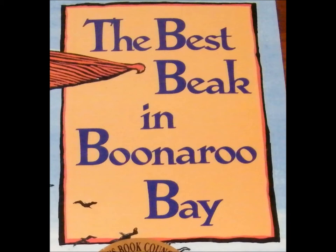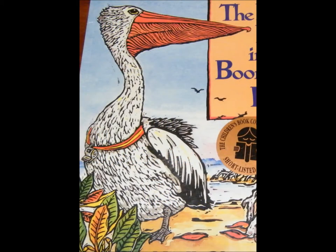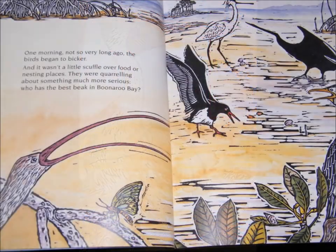What do you think the story is about by looking at the front page of the book? And where do you think the story might take place? And who do you think will be the key characters in The Best Beak in Binaroo Bay?